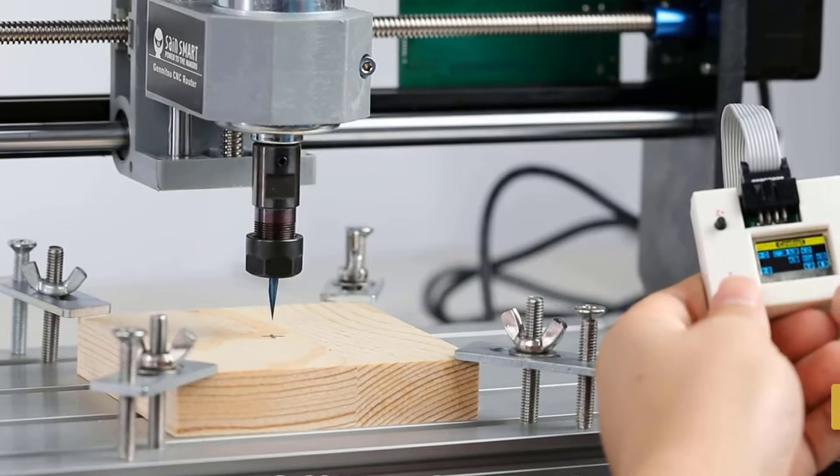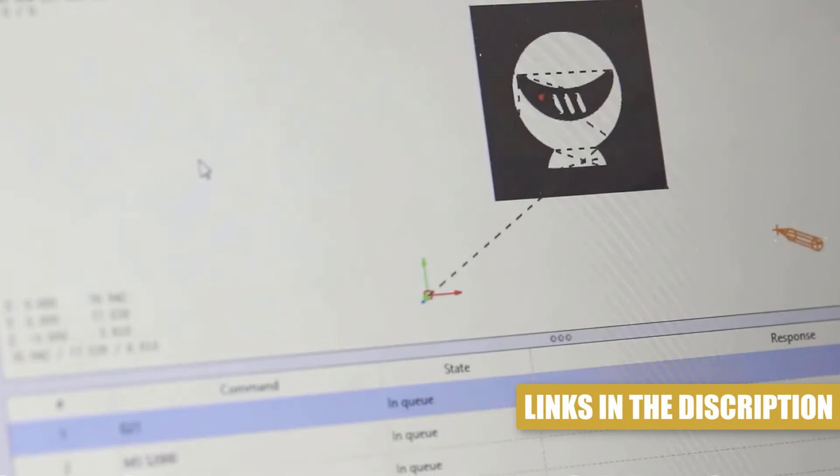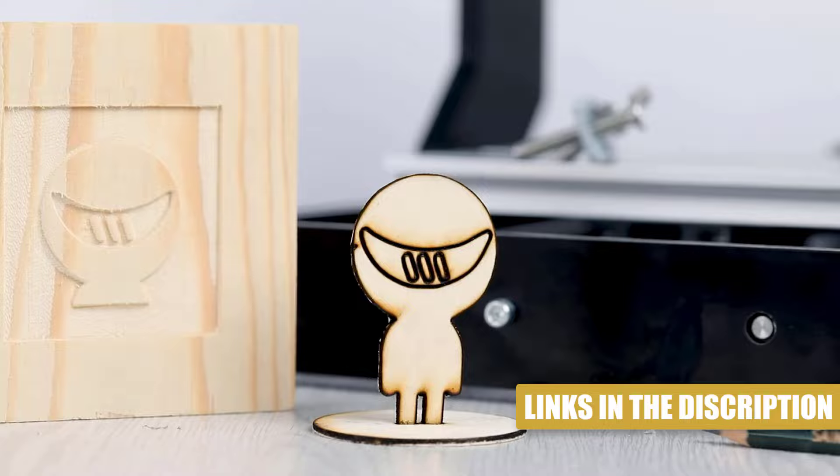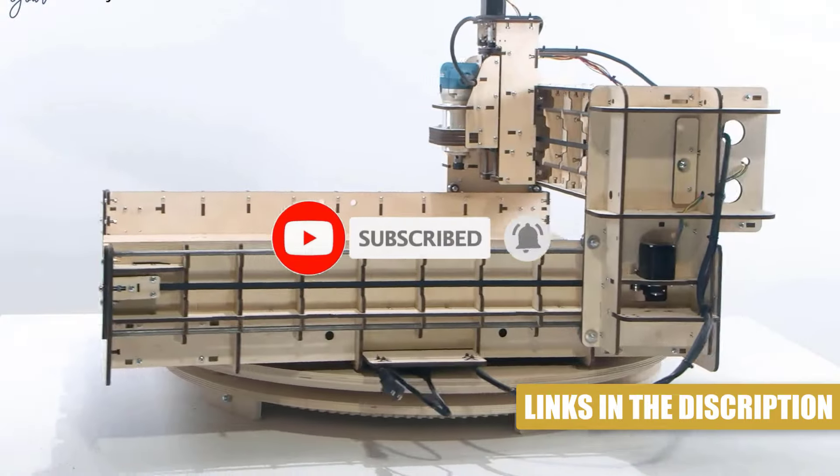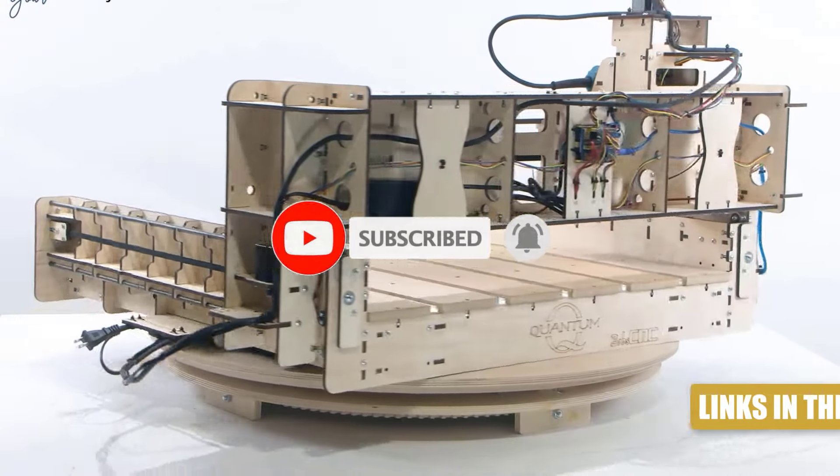Thanks for watching — that's all for this video. All of the product links can be found in the description below. Hope this information has been helpful to you in finding the perfect product for your needs. Subscribe to our channel and like this video.